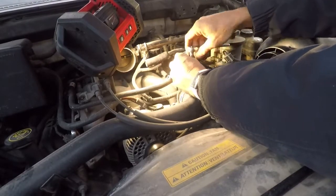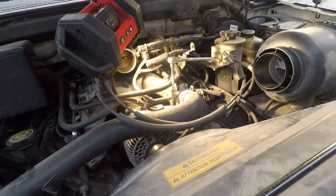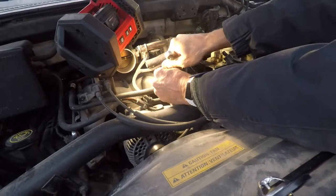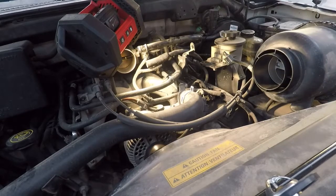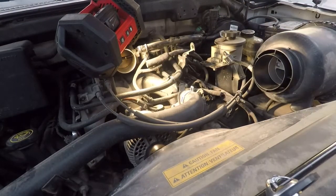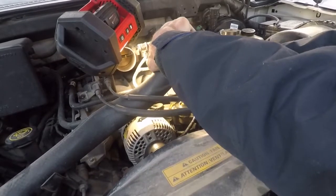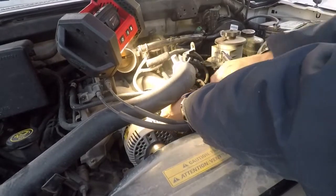We are depressurized. Got the new part ready — we're going to attempt to do this without leaking as much as possible. This is an AutoZone special, a 195-degree thermostat. Here's one of our problems — it doesn't work with the gasket that's on it.